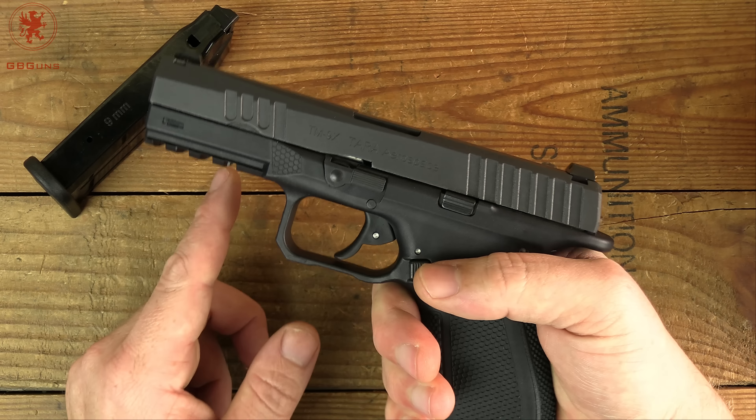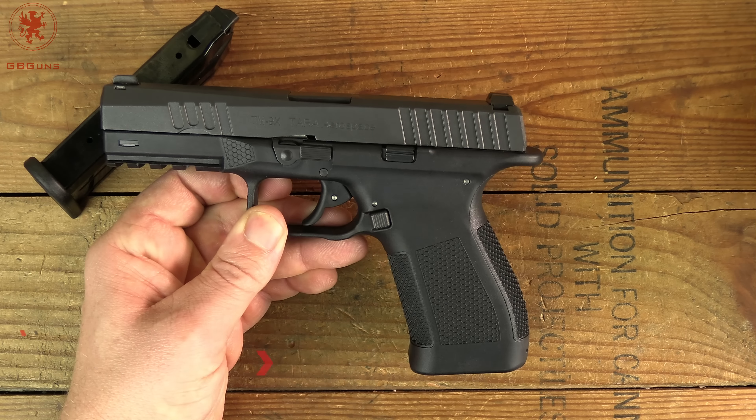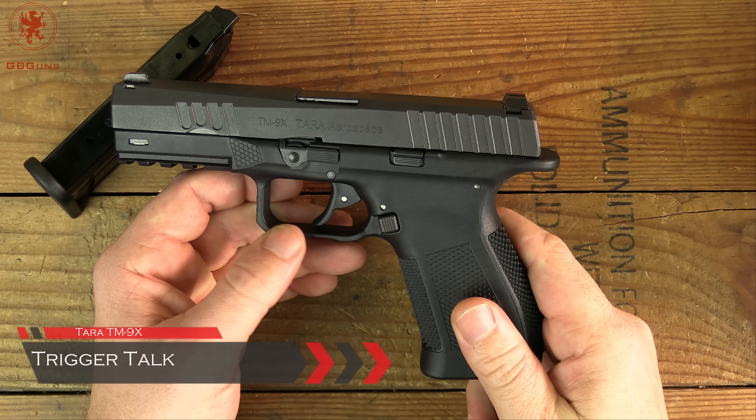Next we'll field strip this and take a look inside — you'll see this is not so much a Glock. But first, the trigger. This I believe is the DARE trigger, which is a double action trigger, so it is long. It starts with immediate resistance and doesn't break until the end — you feel it build. Reset is right there, fairly short, so it's sort of a double action first, single action second feel. There's still tension on the trigger. We have second strike capability — you can feel it continues to build, which I appreciate especially if you're running old or questionable ammo.